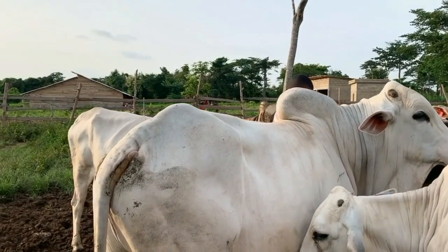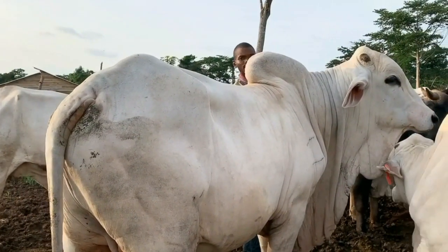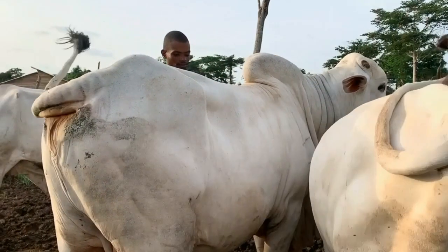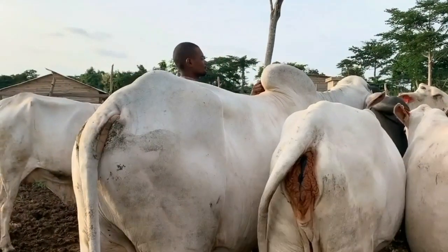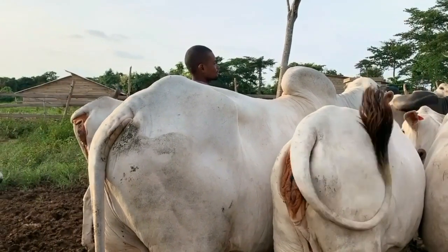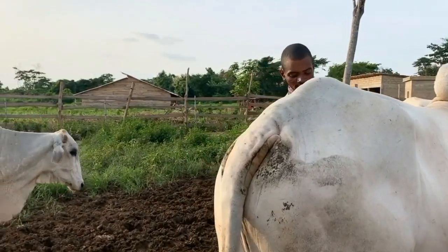A bull is something that most of you don't pay attention to, but in this video I want us to explore it further and know the importance of a bull to your livestock and the impact it can make on your calves. This guy here is three years old and about six months.